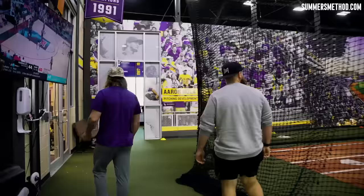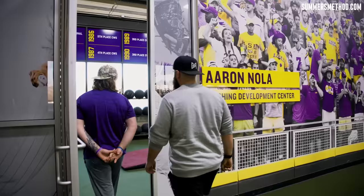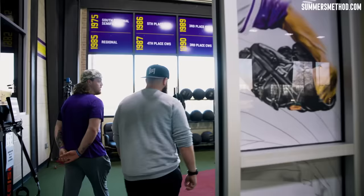Does it ever get cold? It doesn't snow here in Louisiana? I haven't seen it yet, but next week's supposed to be really, really cold, so it could possibly snow. When it gets cold, are you guys always outside? What about rain — do you guys come in here? Rain, we're in here. Full practice in here, so you'll pull that back?